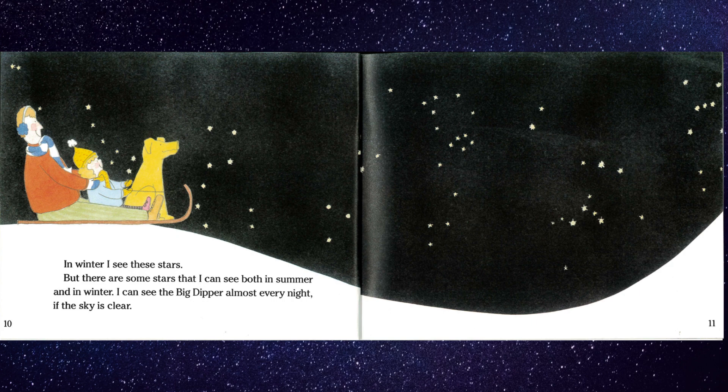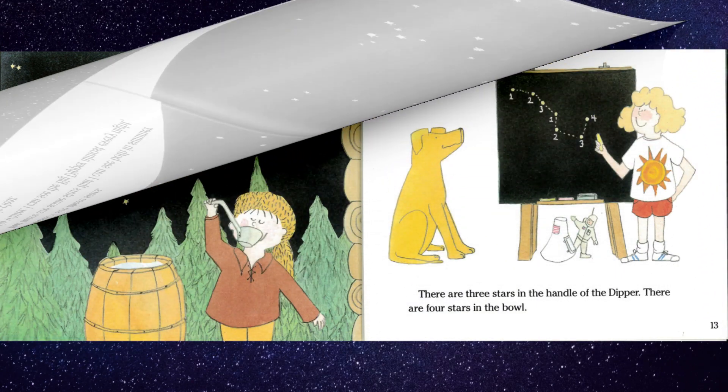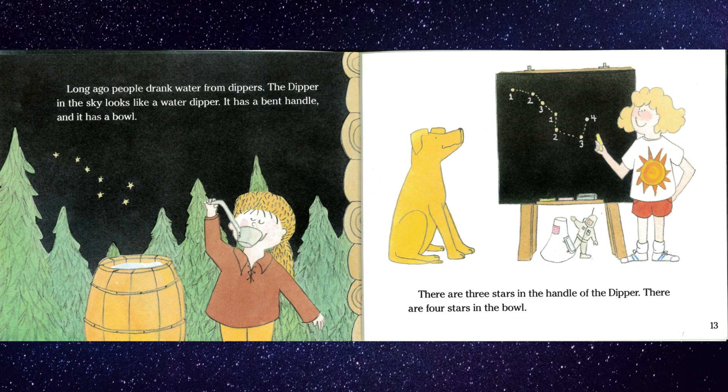I can see the Big Dipper almost every night if the sky is clear. Long ago, people drank water from dippers. The dipper in the sky looks like a water dipper. It has a bent handle and it has a bowl. There are three stars in the handle of the dipper. There are four stars in the bowl.